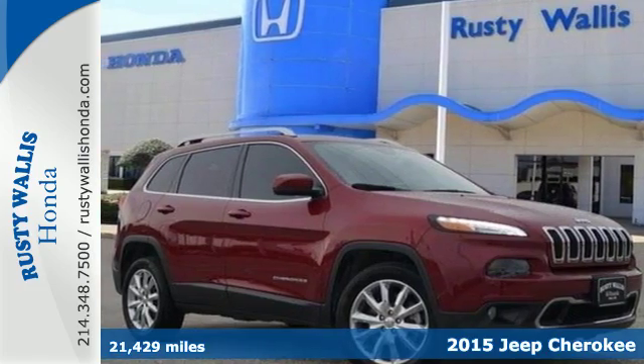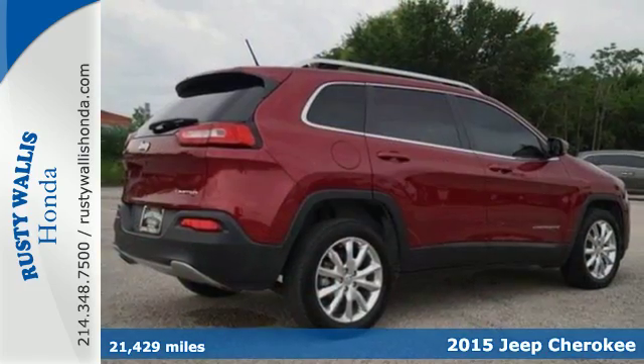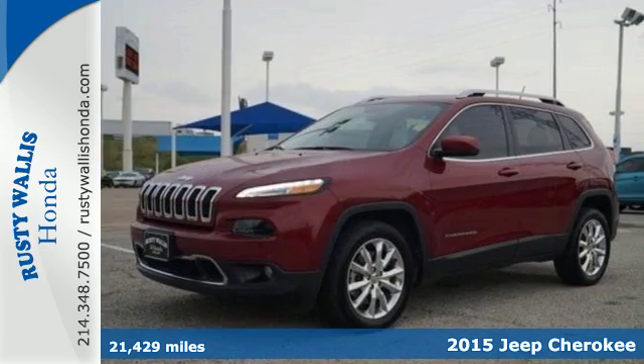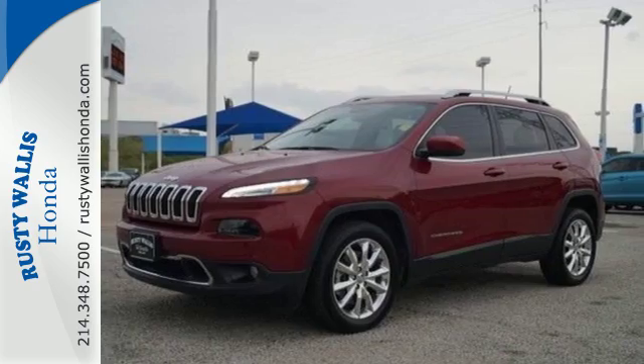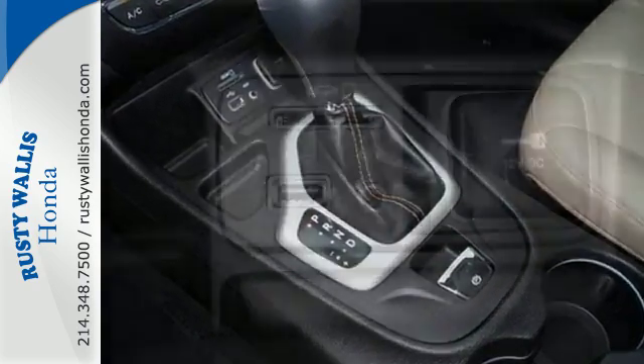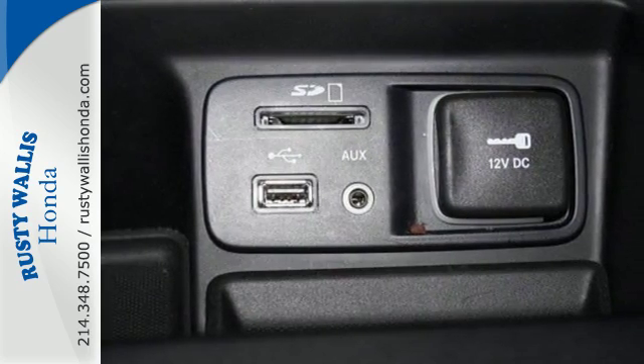It's a 2015 Jeep Cherokee. The fusion of bold design with elite performance and capability is a true testament to what Jeep is all about. Its cargo management system grants maximum flexibility, while its satisfying power and exceptional fuel economy grant your sense of adventure endless possibilities.